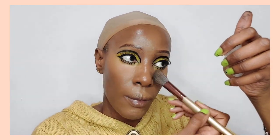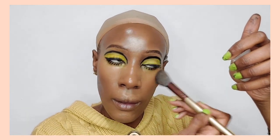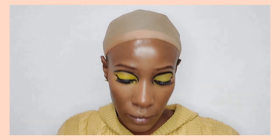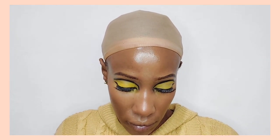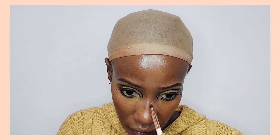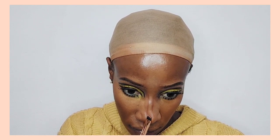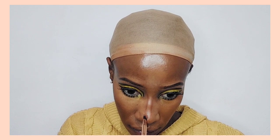Not many companies carry my foundation shade, unfortunately. My skin tone looks like many companies would carry it, but they don't. Most are either too warm-toned, so I really appreciate that Clinique came up with a foundation that literally matches my skin tone.